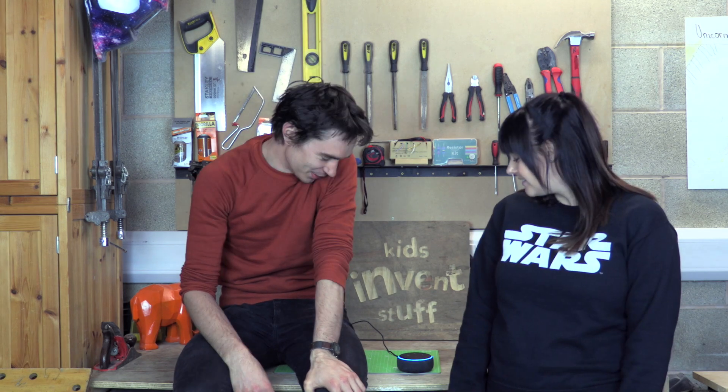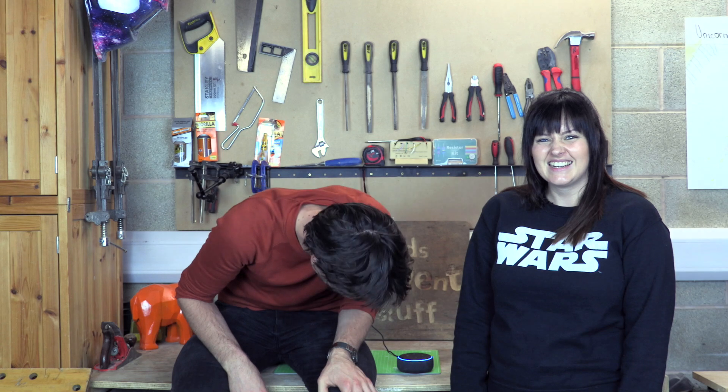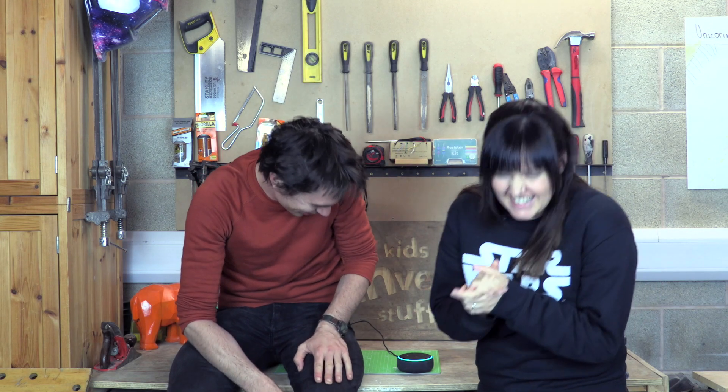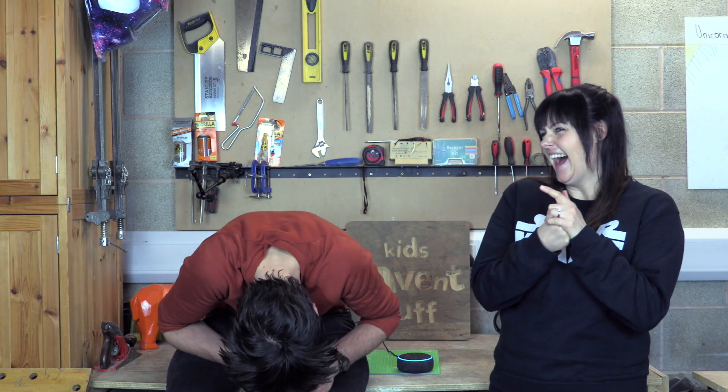Alexa, make a fart noise. That was a quick one. Alexa, what sort of farts does Bruce do? Bruce does big belting bed blasters like this. Try asking me about your friends' farts. Alexa, what type of farts does Sean do? Sean does super smelly and surprisingly squelchy farts like this.